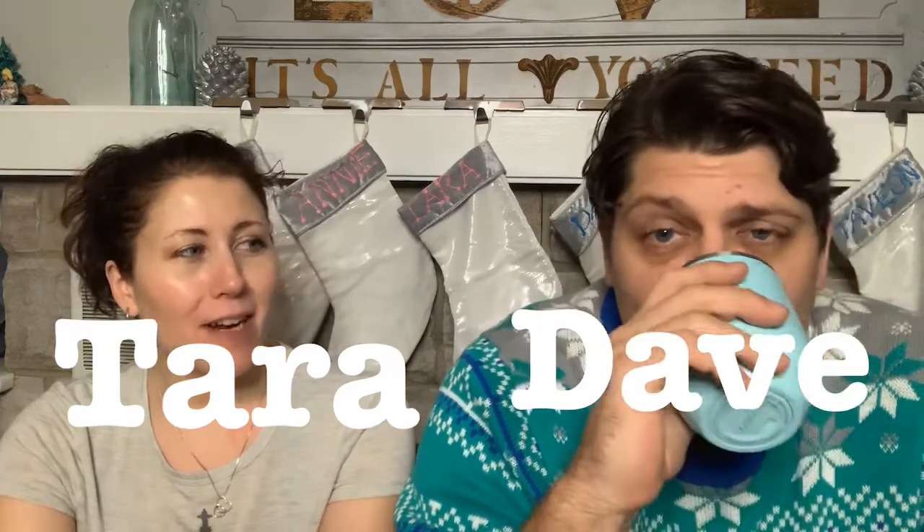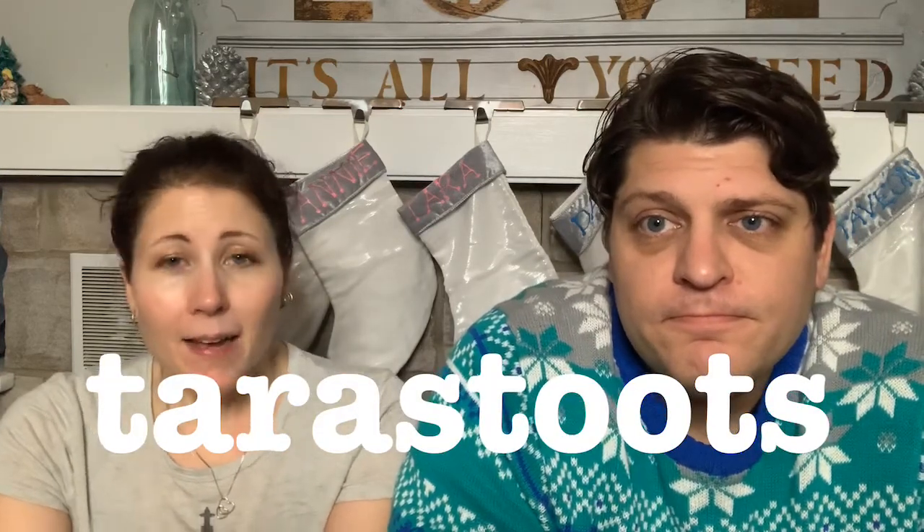Welcome to another video from the Thirsty Thrifters! My name is Tara, I'm Dave. We are part-time resellers on Poshmark and eBay. We drink wine in every video - tonight it's Ben Marco Malbec from Costco. We've been into South American wines for a couple weeks, trying all those out.